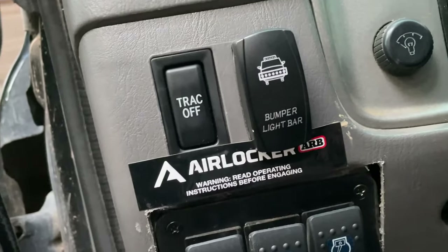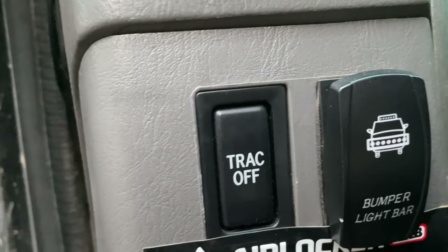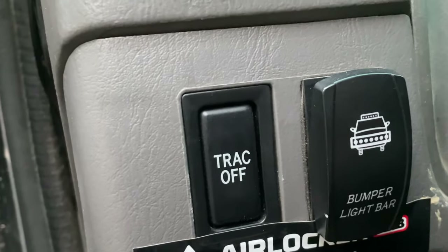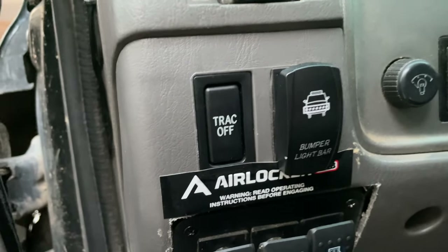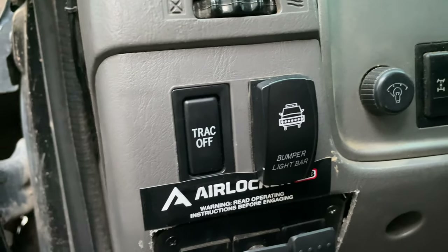This is where I have the switches for my ARB lockers mounted — a switch for the air compressor and then two switches for the front and rear diff. I also have a switch for a bumper light bar. And I got this traction control off switch from Sean with Timmy the Tool Man. This thing has been awesome for anyone with a lifted vehicle that has the vehicle stability sensor going off constantly. This will fix your issues — or you could just cut the wire and turn it off permanently, but I chose to install a switch for that.